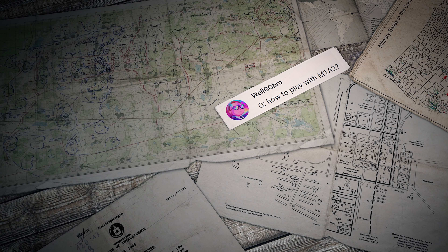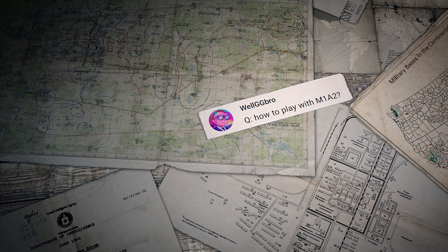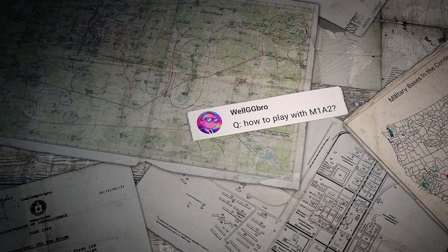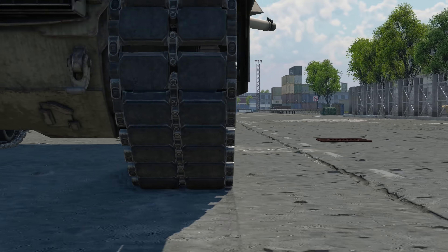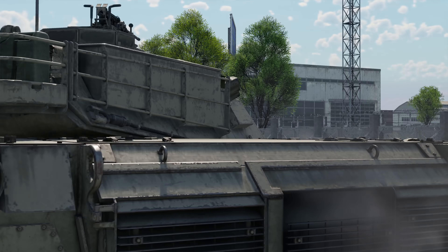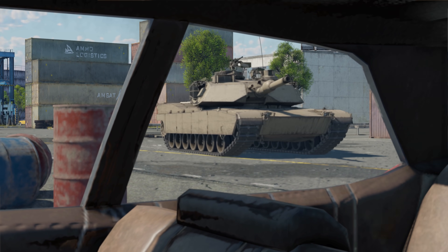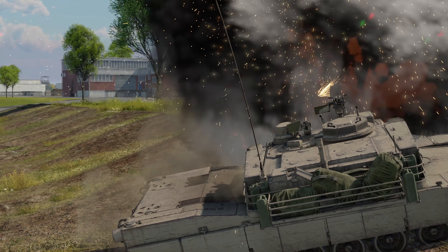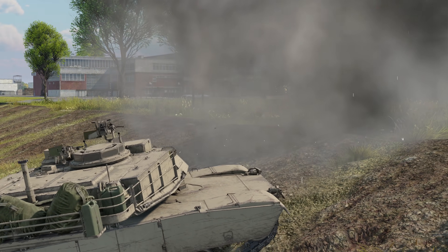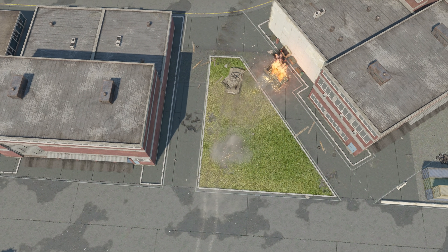The first question was sent by WellGG Bro: 'How to play with M1A2?' All top MBTs are pretty balanced machines and don't differ much. The only thing the Abrams can boast in its class is the highest turret turn speed, which means it's the king of urban skirmishes where the enemy might spring out from any direction.